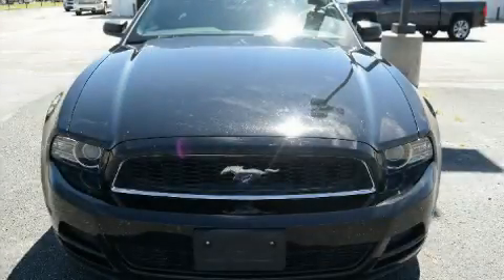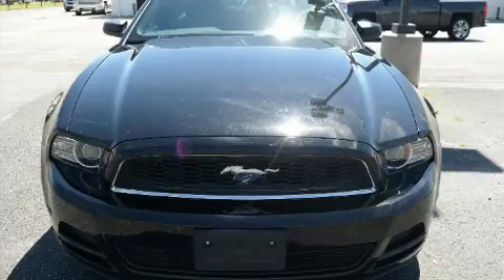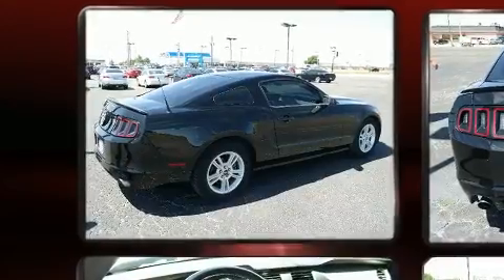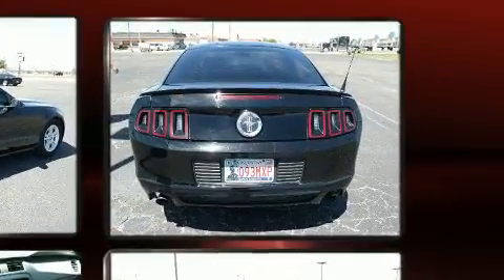You can expect a lot from the 2014 Ford Mustang. Ford made sure to keep road handling and sportiness at the top of its priority list. Under the hood you'll find a six-cylinder engine with more than 300 horsepower.